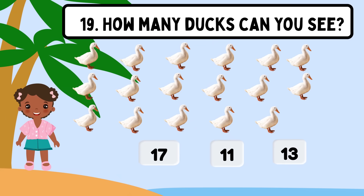Question 19. How many ducks can you see? Shall we count? 1, 2, 3, 4, 5, 6, 7, 8, 9, 10, 11, 12, 13, 14, 15, 16, 17. The correct answer is 17.